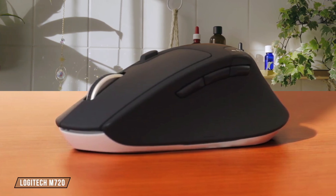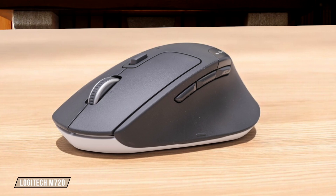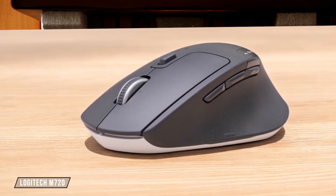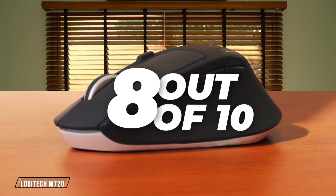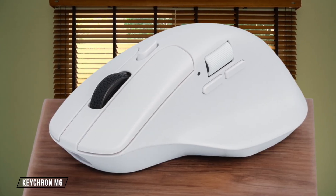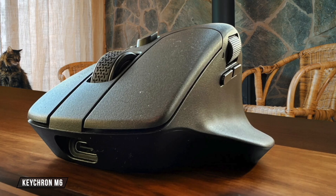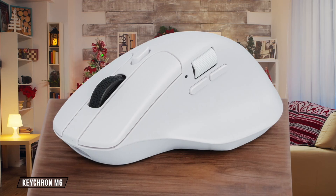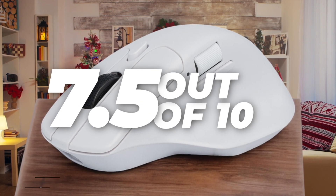Now let's talk about the Logitech M720. This mouse is a budget-friendly option with multi-device connectivity and a decent battery life. While it lacks some of the advanced features of its pricier siblings, it delivers where it counts for everyday productivity. It's a great value for the money, earning it an 8 out of 10. The Keychron M6 packs a lot of features into a budget-friendly package, including a high-quality sensor and customizable buttons. However, its design feels a bit cheap and the weight might be an issue for some. Still, for the price, it's a compelling choice, scoring a 7.5 out of 10.